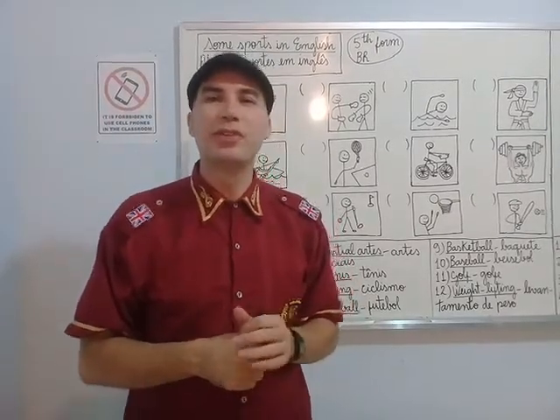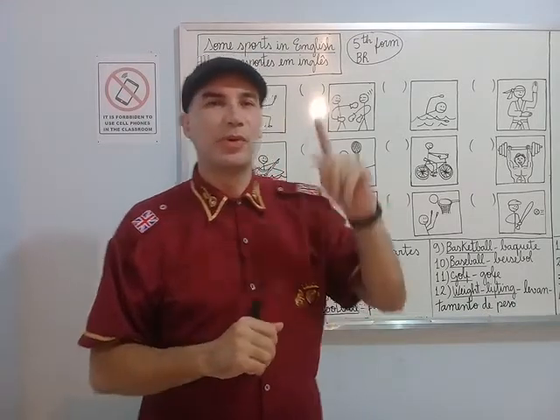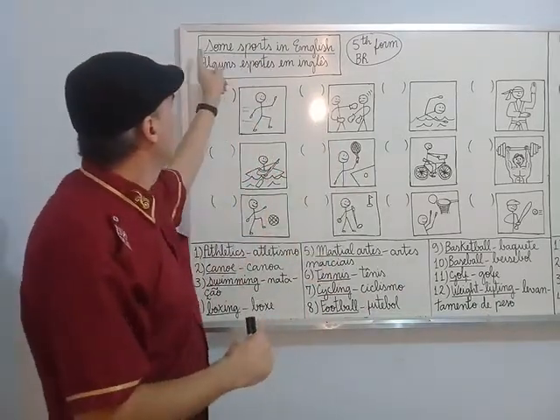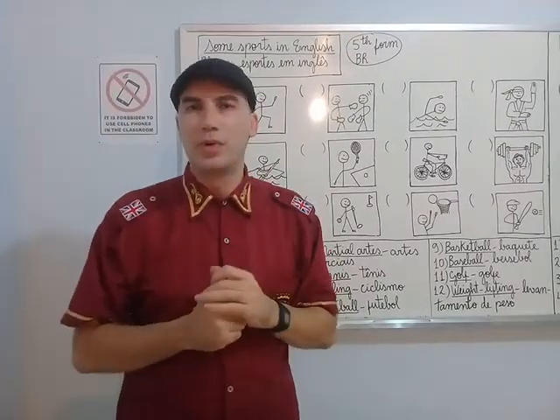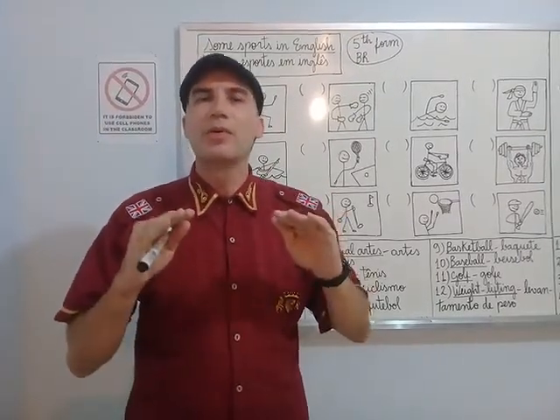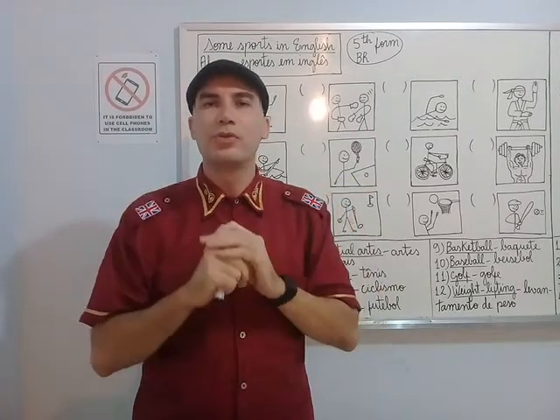Hello, I'm Jeff, your English teacher, and today we are going to study some sports in English. There are a lot of sports, but here are some of the most common, some of the most usual.